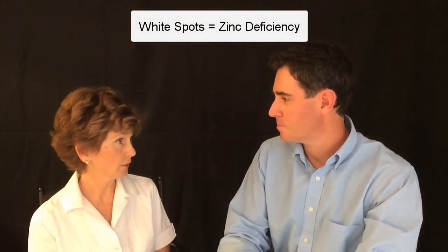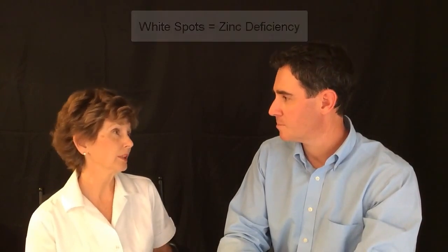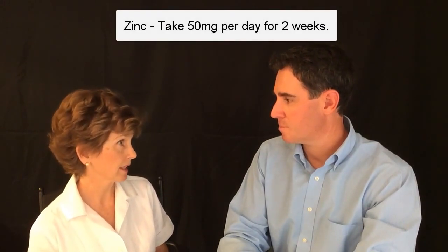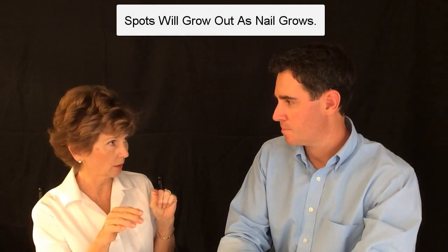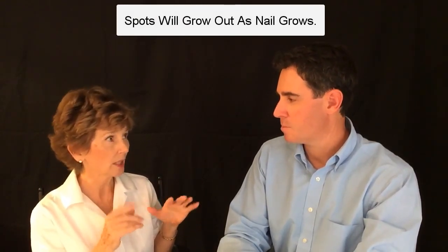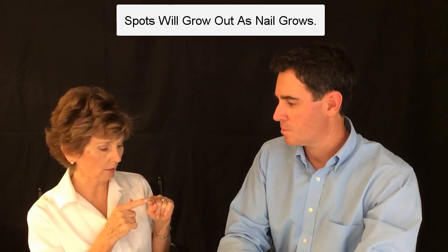If you have white spots from a zinc deficiency, I would advise taking some zinc — 50 milligrams a day for two weeks — and see what difference it makes. What will happen is the spot will grow out. If you see it down here, it will grow out to the tip. So you watch it growing out and not getting bigger.